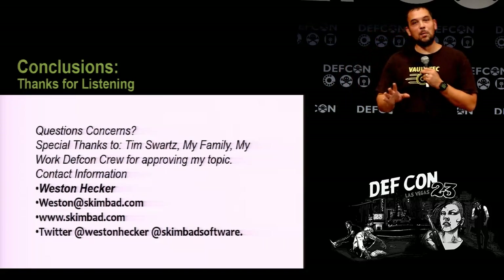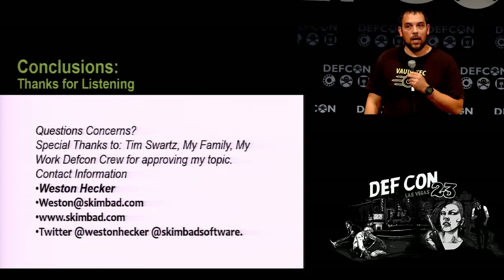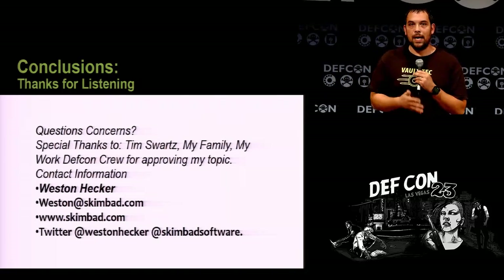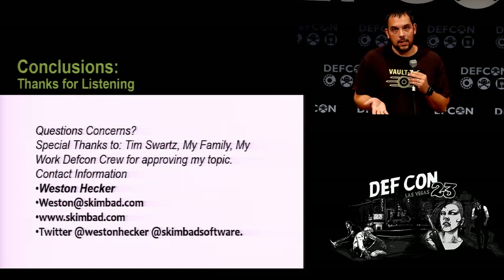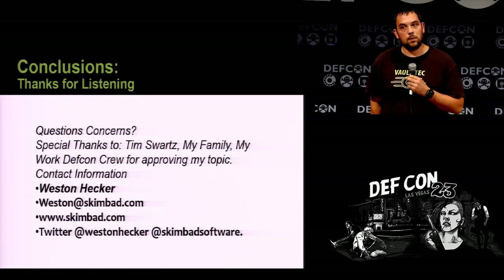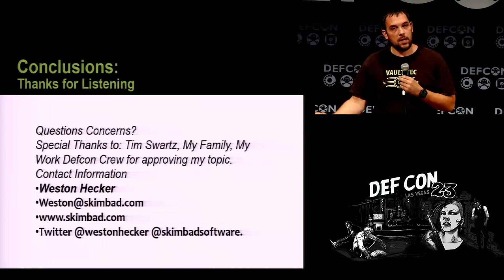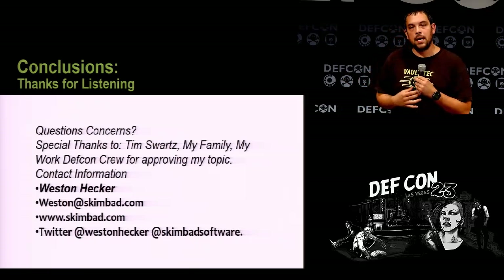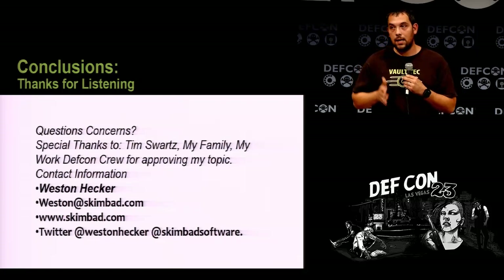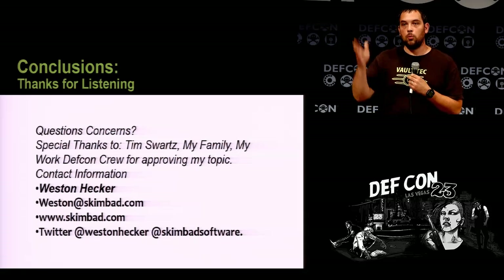Tell that to the last Fortune 50 companies that got breached — I thought the same thing, that it would never happen, but it happens every day. A lot of people — one of the things with the original IDS systems is they give too many emails and too many red flags, so it's hard to tell what's real. It's kind of been ignored by a lot of the industry. I understand some of them do have VLANs and other systems in place that do work. But some of the point-of-sale implementations I've seen in the last two years are doing a very good job — it's just that mom-and-pop shops can't afford it.